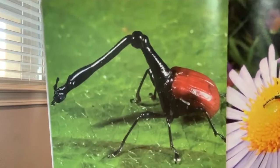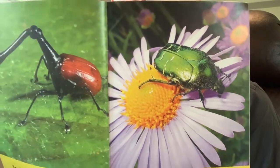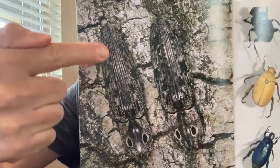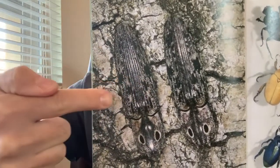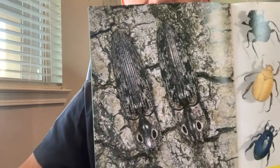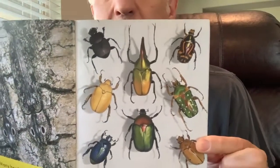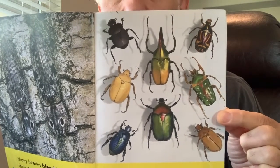Beetles come in many shapes and many colors. Many beetles blend in with their surroundings — that's called camouflage. Do you see the two beetles here? Their color is the same as the tree. Why do they want their color to be like a tree? If a bird comes to eat them, the bird might not see them because they look just like a tree — that's camouflage. The world has more beetles than any other kind of animal on the earth. Look at all those beetles!